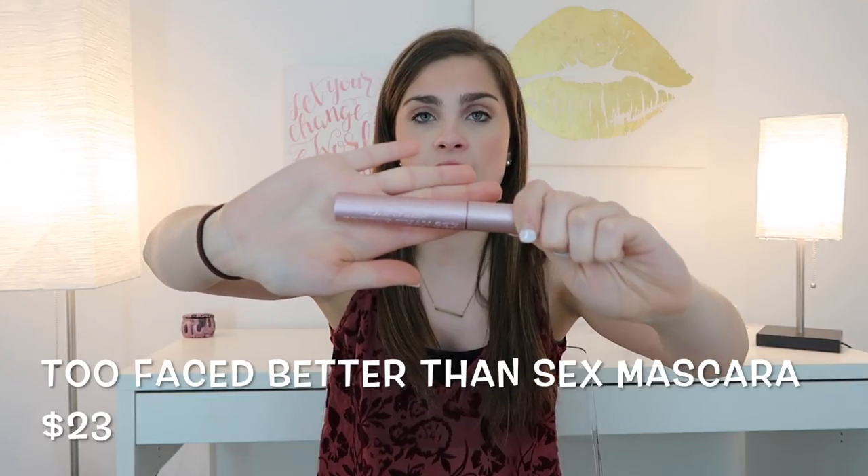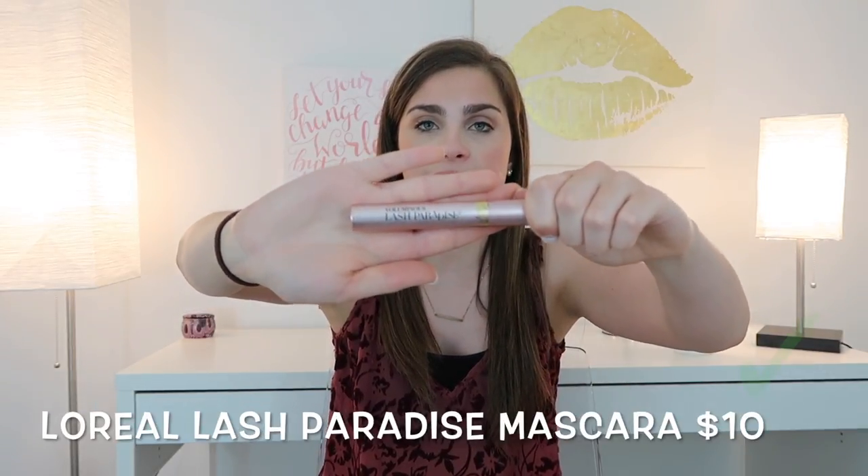This next dupe is really freaky — to me they are like the exact same product. I have a dupe for the Too Faced Better Than Sex Mascara. The packaging is really similar, but that's not the only reason. This is the L'Oreal Voluminous Lash Paradise Mascara. I love this stuff so much. I'm going to show you their applicators first.